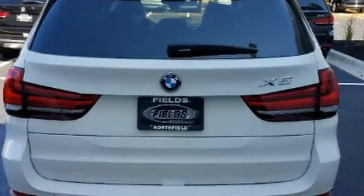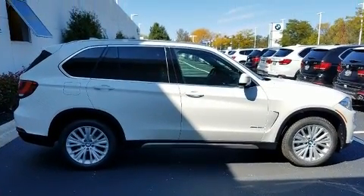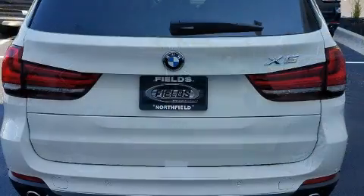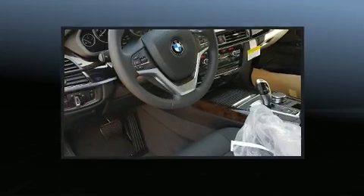With high-intensity discharge headlights illuminating your path, you'll always appreciate maximum visibility. BMW also prioritized safety and security with features such as head curtain airbags,